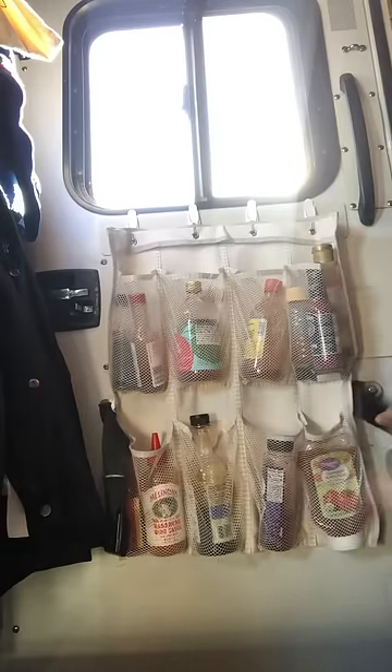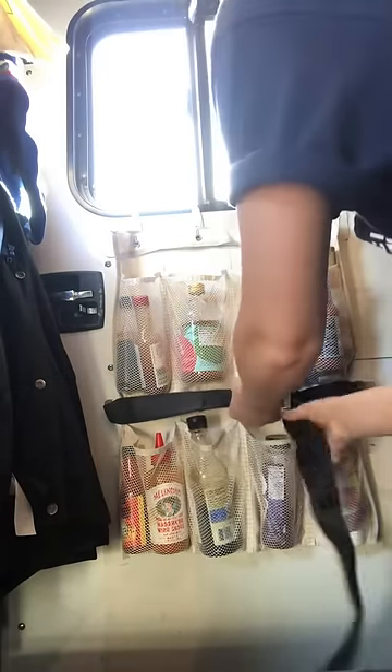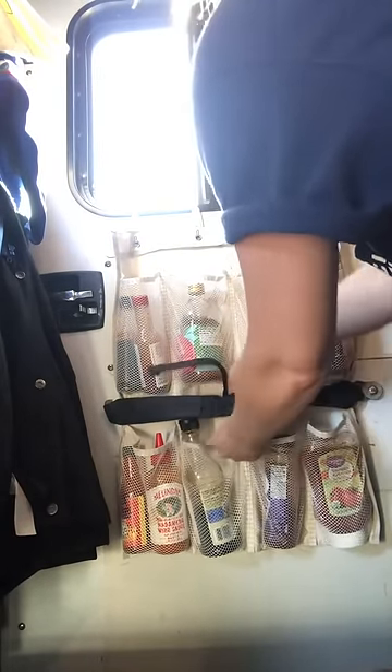This shoe storage turned sauce rack kind of thing would bounce around if we were to drive with it as is, so I seat belt it in, which is very funny to me, but yeah, I do this.